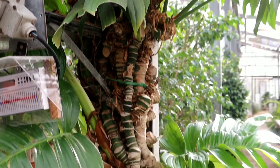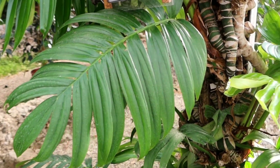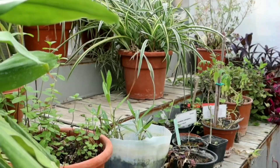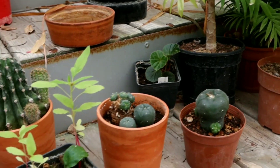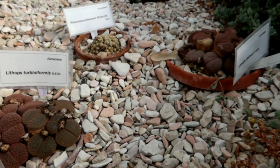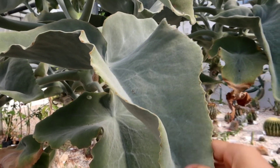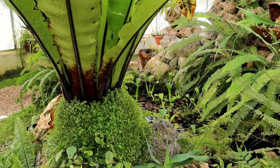Like this gorgeous Monstera with fenestrations — spoiler alert, the owners gave me a cutting of this and I was almost crying, yes I know, amazing! I also visited the cacti greenhouse with the dry climate, and here I found some interesting and funny looking plants.